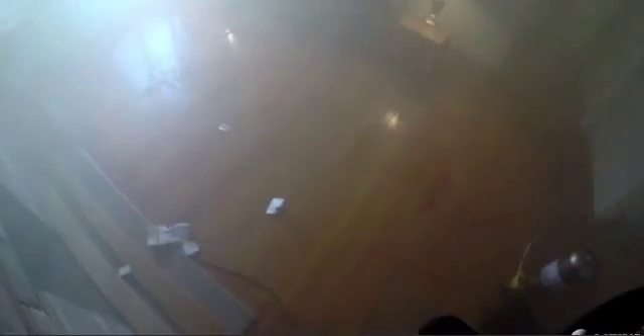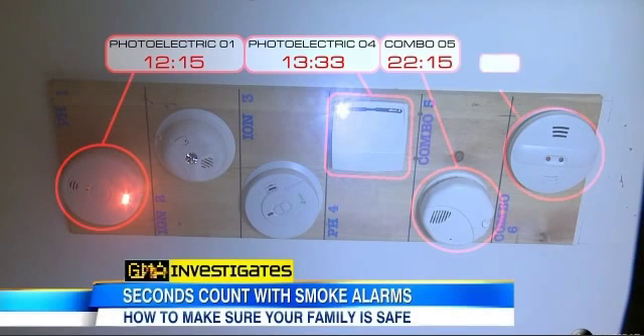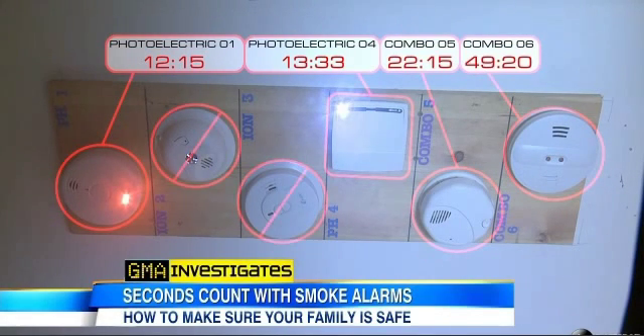The minutes tick by. At 22 minutes, the first dual alarm goes off. At 49 minutes, the second. But still, no ionization alarms.